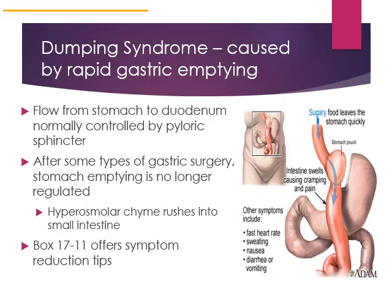Cases where patients have died from malnutrition after gastric bypass surgery have been seen. Dumping syndrome is a syndrome that can be caused by gastric surgery. It results from rapid gastric emptying where the pyloric sphincter is either absent or not functioning properly, so the flow of food is not under control. This leads to diarrhea and can cause neurological symptoms — fast heart rate, sweating, nausea, diarrhea, or vomiting. Sugar-containing foods and beverages are hyperosmolar, meaning their concentration is much higher than normal tissues, and are therefore less well tolerated.